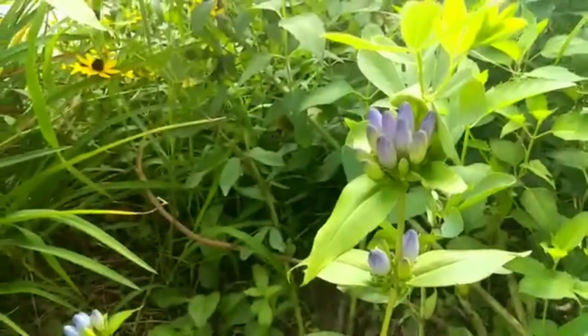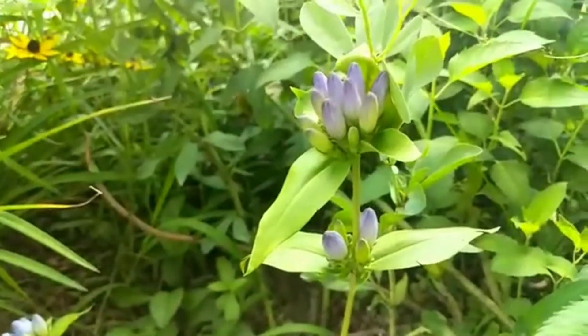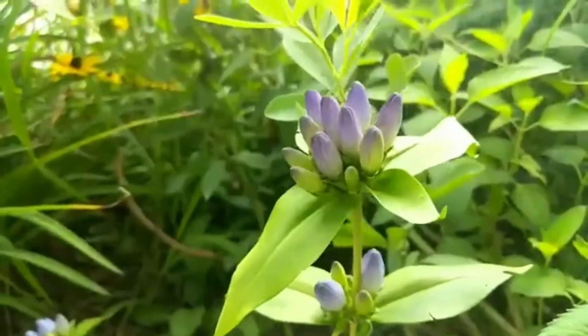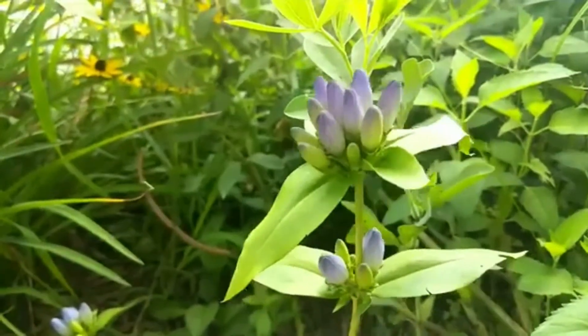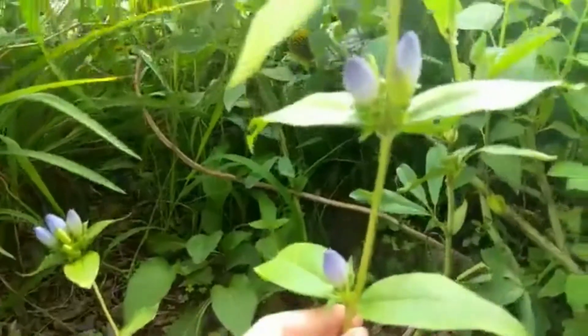It is called a closed bottle gentian because of the flowers. You might think this flower is not blooming — well, this is blooming. They don't open; they just look like this, which is very neat and a little different. It has these different layers as it matures.